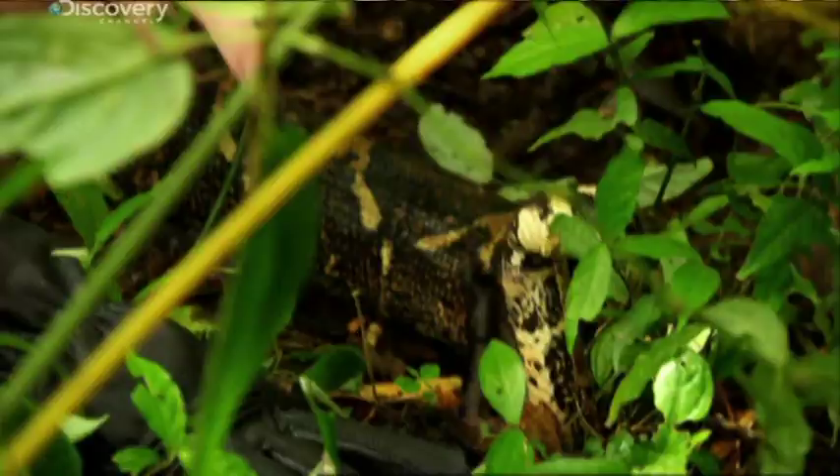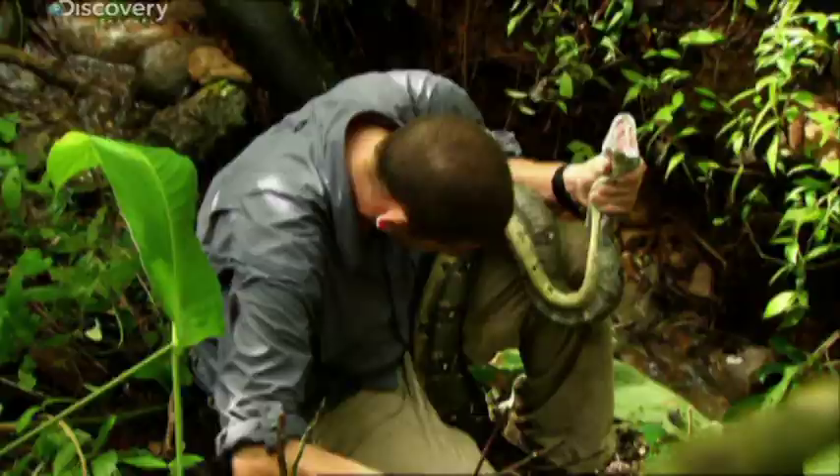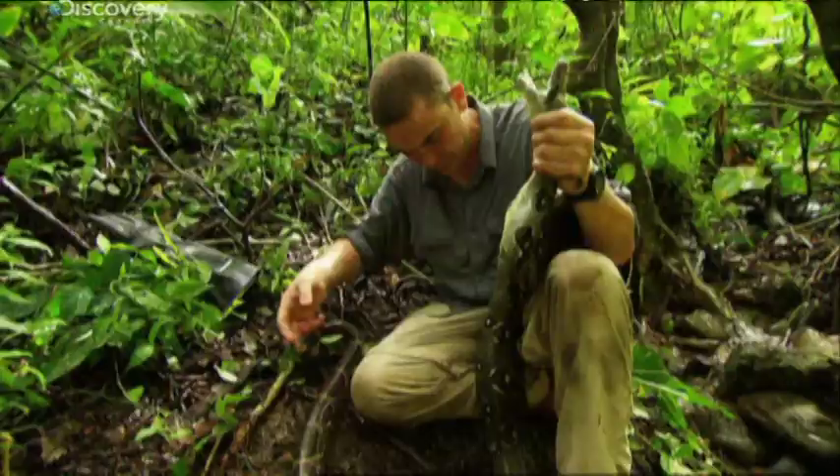And look at this — this is a defense mechanism in a lot of boids, which are boas and pythons. They make their tail look like a second head, and that's to make attackers get confused.